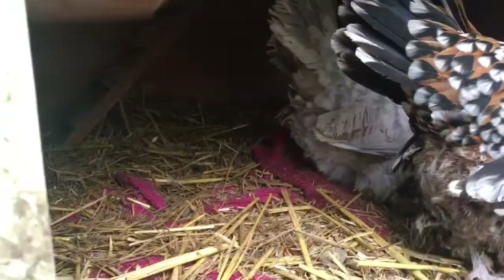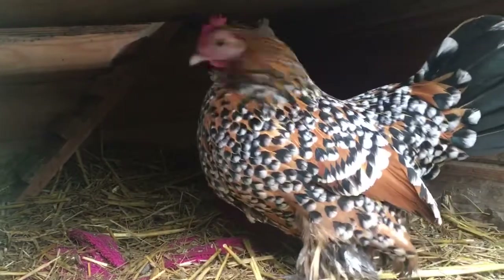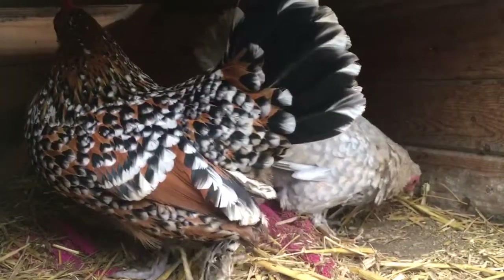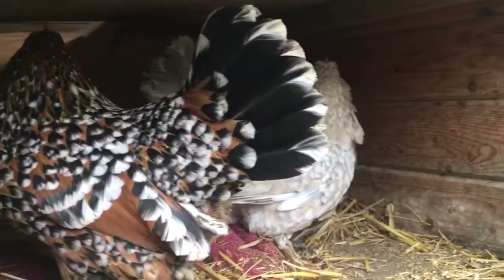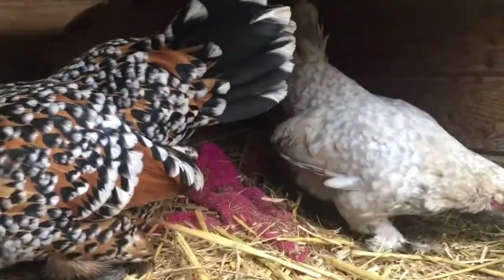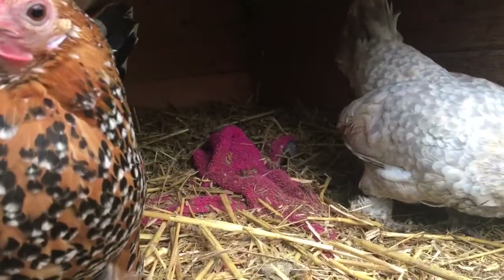Sometimes when she eats, she hits her head. I don't know if she's a bit — I don't know — special, I guess is the word. But she seems fine now, she's not playing up for the camera. Sometimes she's a little bit strange, but I love her for it, so it's fine.